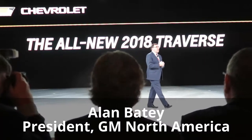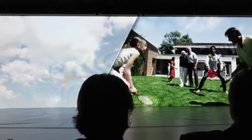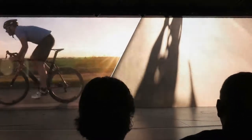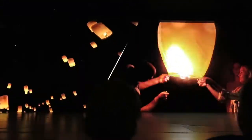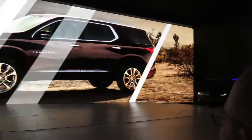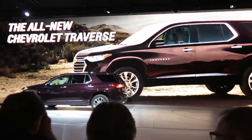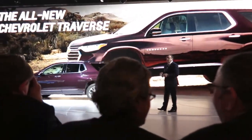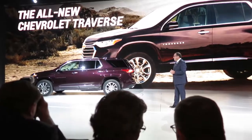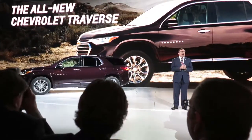Ladies and gentlemen, introducing the 2018 Traverse. Traverse, as you can see, has a bold and refined new look. It proudly wears Chevrolet's design cues.